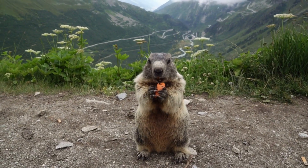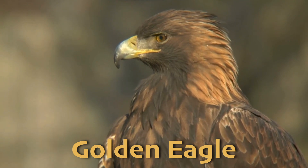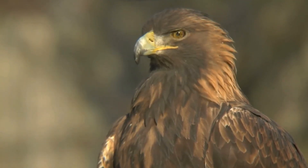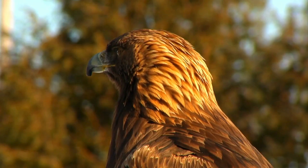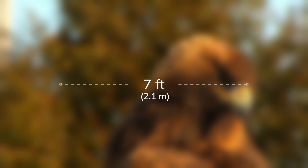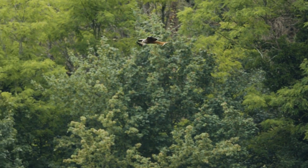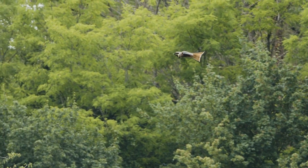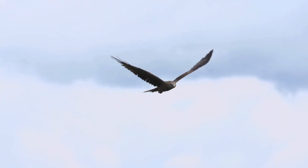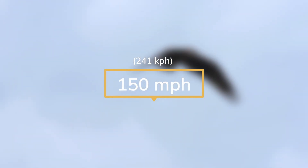One predator that alpine marmots need to watch out for is the golden eagle. The golden eagle is a powerful bird of prey that rules the skies of the alpine tundra. These majestic birds are found across North America, Europe, and Asia, and they are known for their incredible hunting abilities. With a wingspan of up to seven feet or 2.1 meters, golden eagles use their keen eyesight to spot prey from great distances. They hunt a variety of animals, including marmots, hares, and even young mountain goats, diving at speeds of over 150 miles or 241 kilometers per hour to catch their prey.